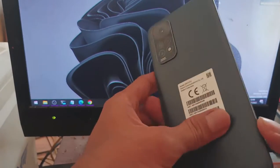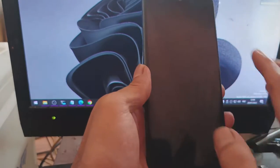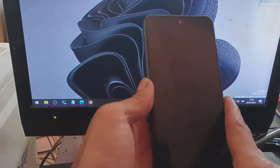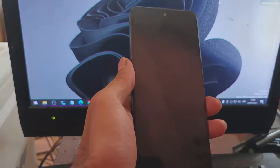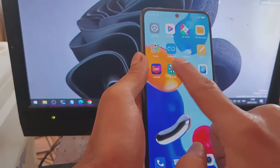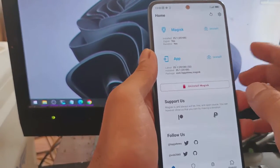Hello guys, this is the Redmi Note 11. In this video I will show you how to flash custom recovery and get root access using Magisk. This tutorial can be applied on both the Redmi Note 11 and Redmi Note 11 NFC.